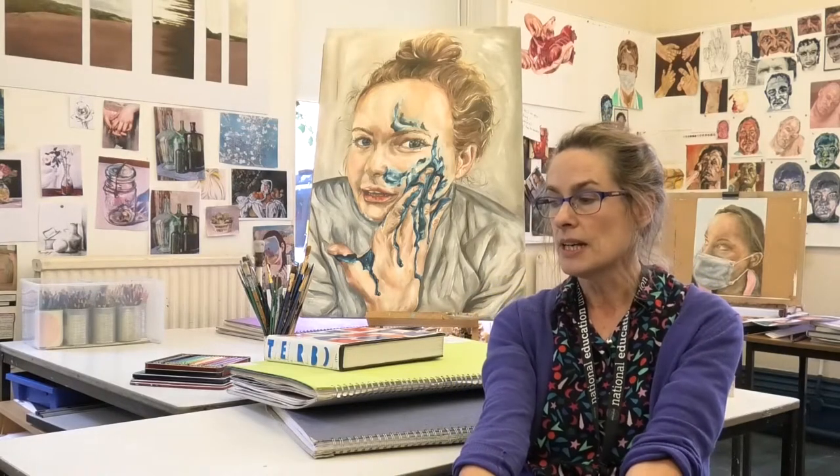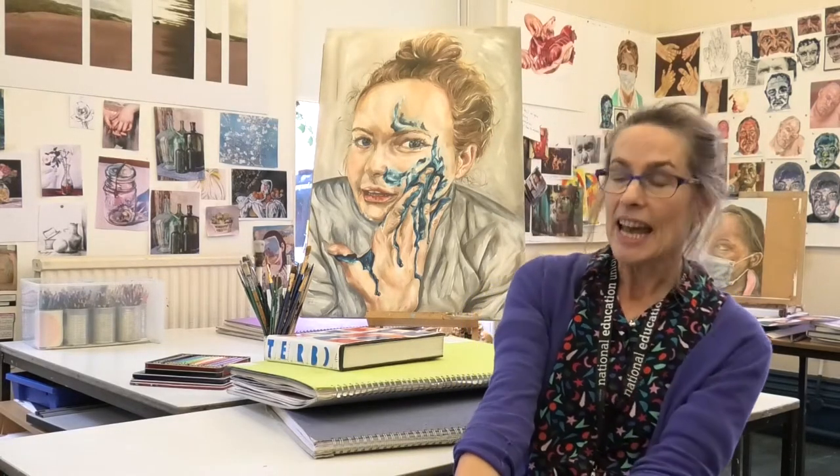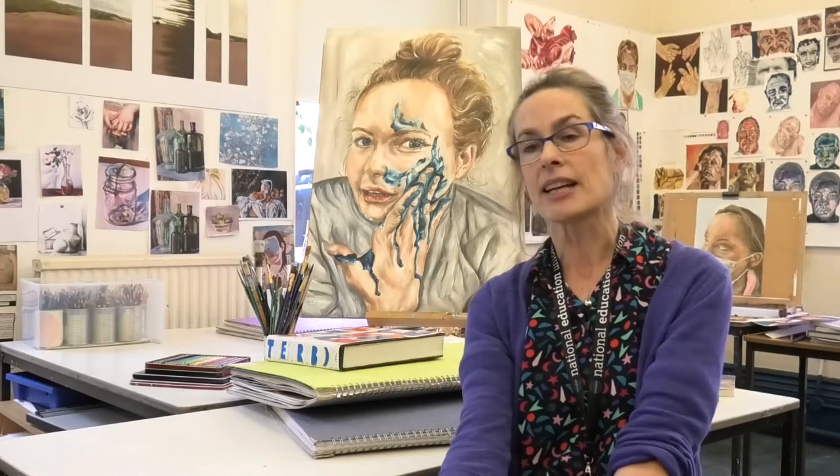We have a printing press, a kiln and a darkroom, and two separate art rooms as well as a sixth form studio in the department. We enrich the A-level curriculum by taking students on gallery visits and in-house workshops.